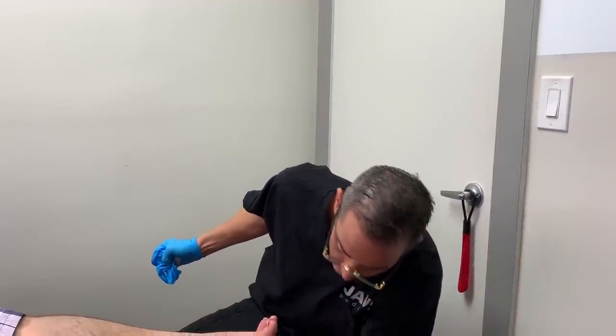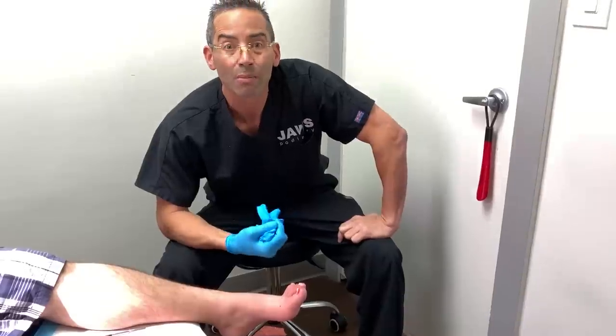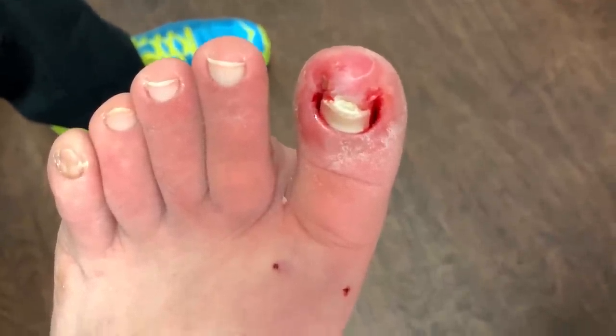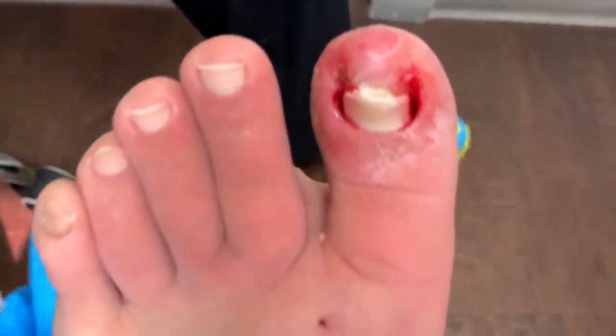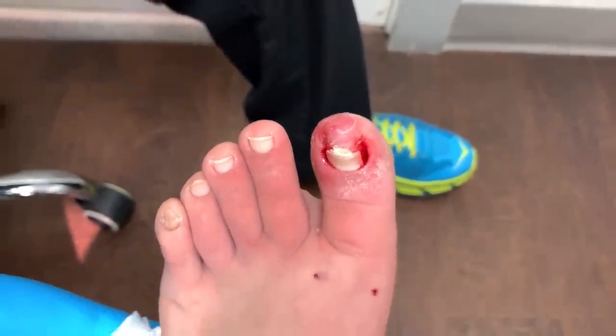The moment of truth. He's 29 years old and there is minimal bleeding. Usually we see a lot of blood. Let's see if we get a little trickle here. Marginal. Severe, severe microvascular disease.